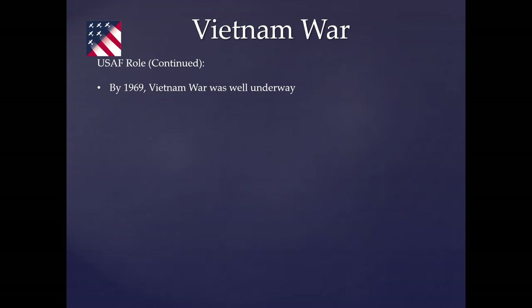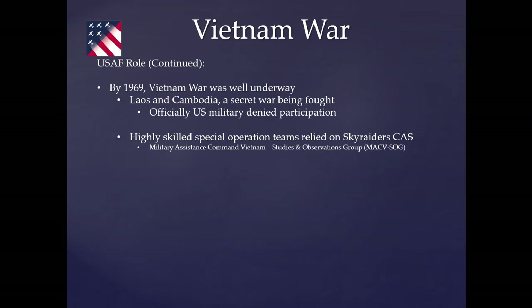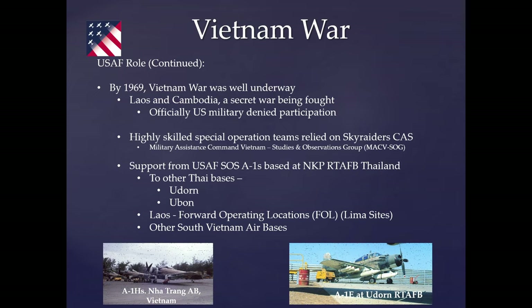By 1969, there was a secret war going on in Laos and Cambodia. Highly skilled special ops teams — including the Military Assistance Command Vietnam Studies and Observation Group, MACV-SOG — relied on close air support from Skyraiders, mainly out of NKP. Planes were forward-deployed to Udorn and Ubon in Thailand and to Lima sites in Laos, as well as other South Vietnamese air bases depending on the mission and SAR alert status.